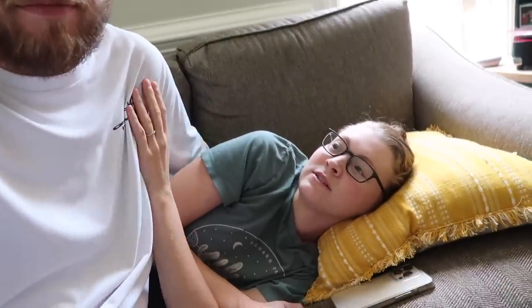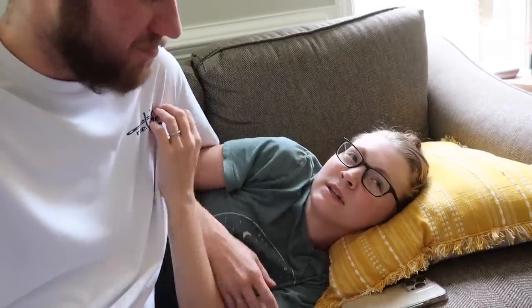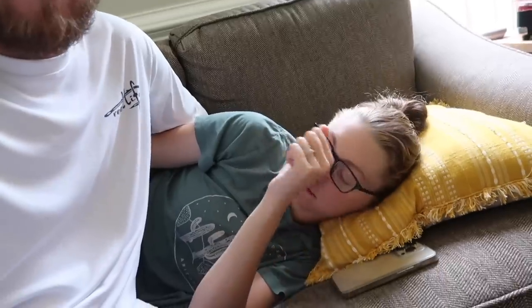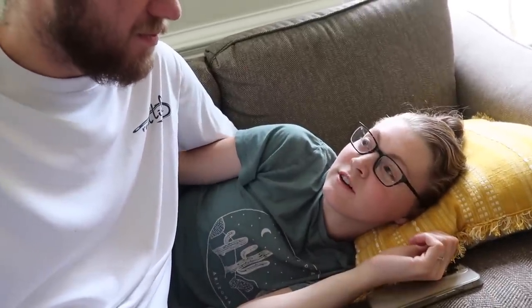So then I took a Benadryl, and then I slept, but now I just feel like this morning — I was just in a complete fog. It was so bizarre.